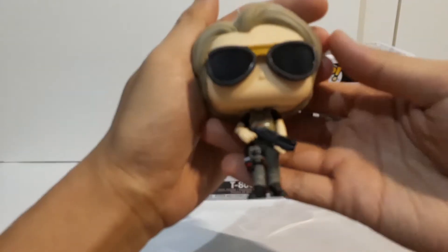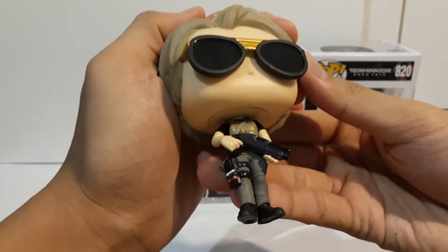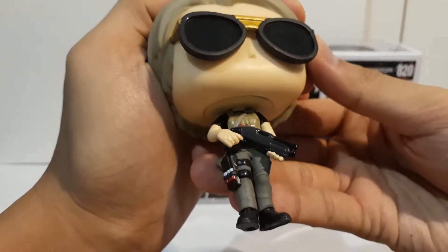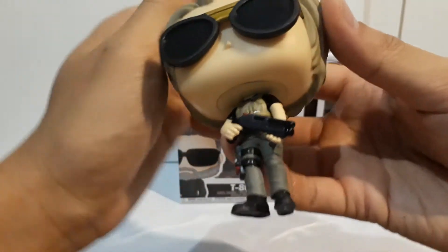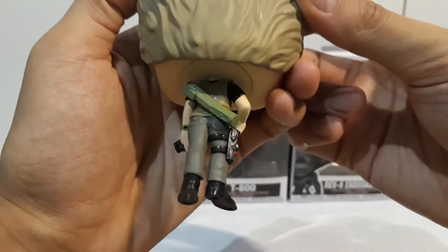I like the sunglasses — they're slightly translucent like real sunglasses. She's carrying a gun and about to shoot the Terminator. She also has another weapon on her back.